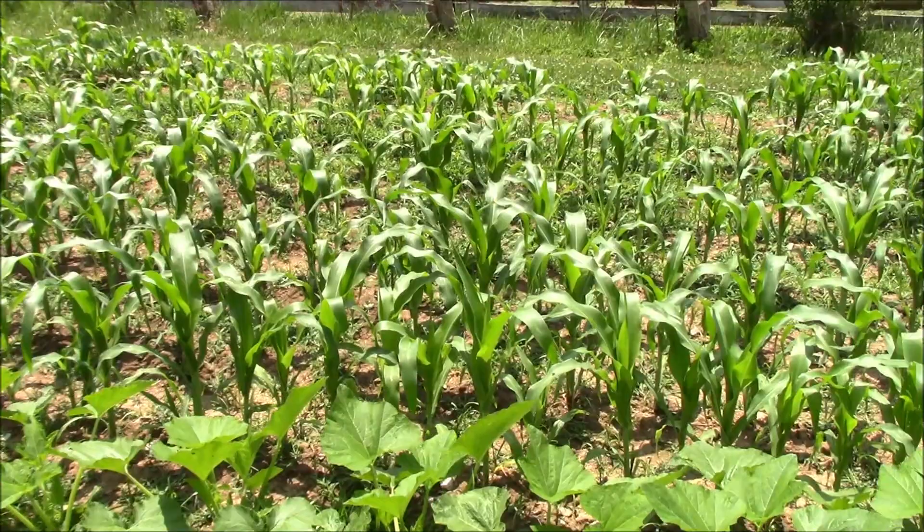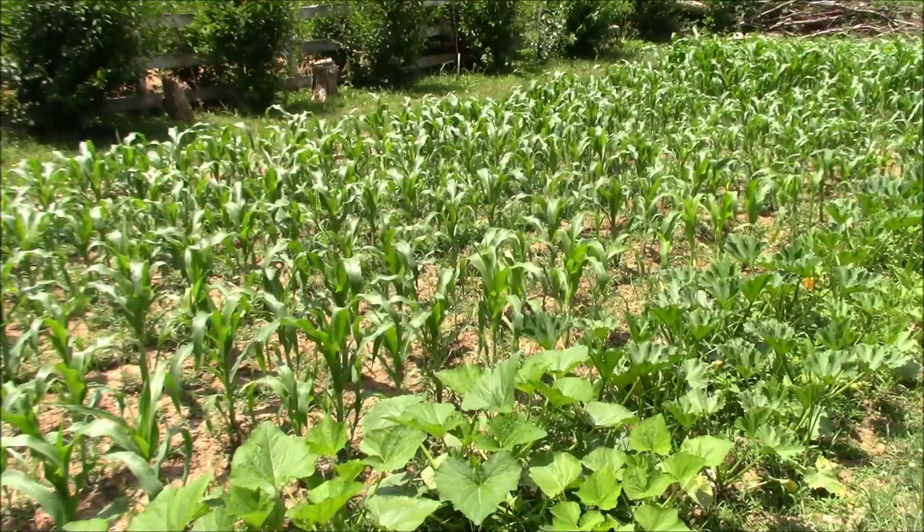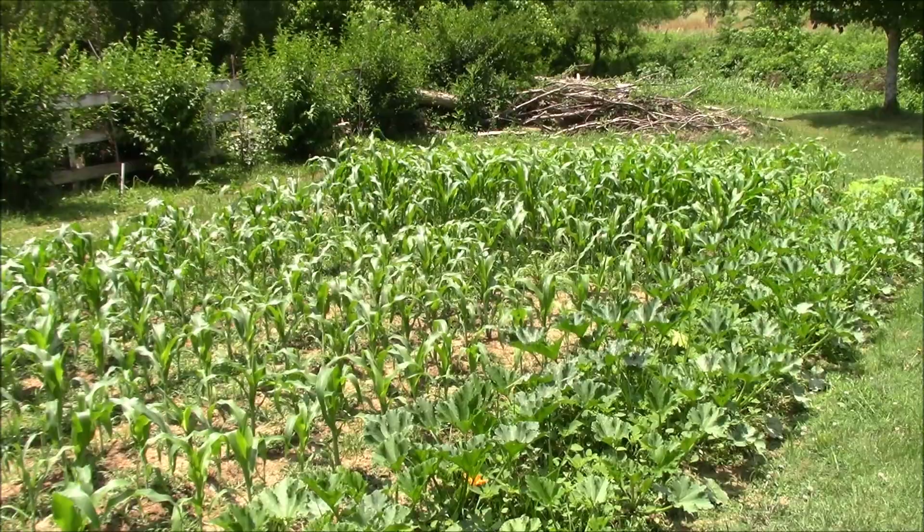Back here we got our sweet corn. Our rule of thumb with sweet corn is we want it knee-high by July, so it's looking like we're not going to have any problems making that — it's almost knee high now. You can see down on the other end of the garden is the project or hybrid corn, and it's not quite double the height of the other corn but it's getting close — it's a fast-growing corn.